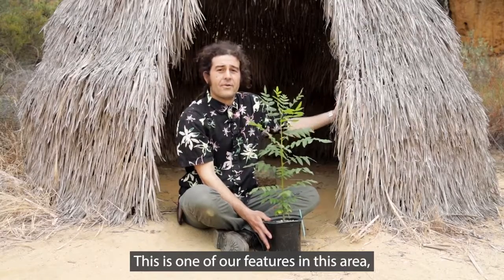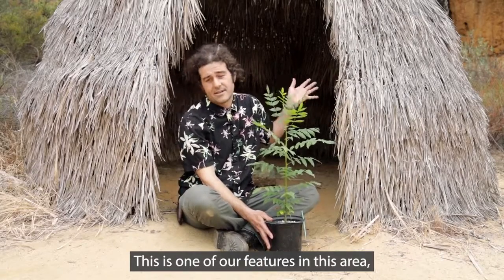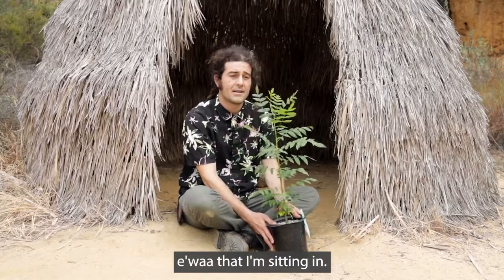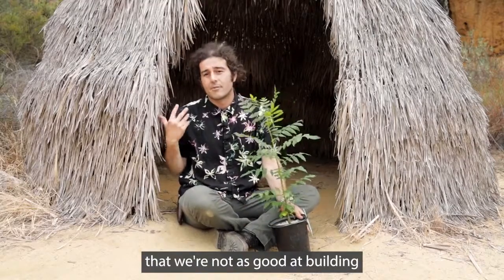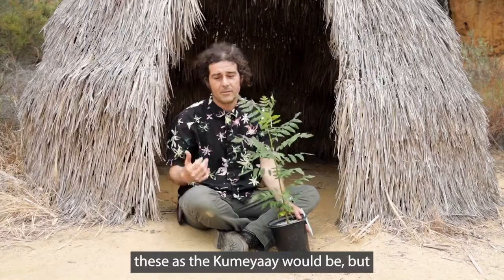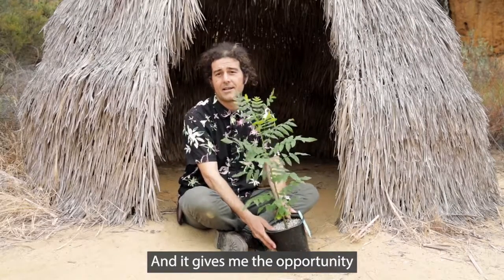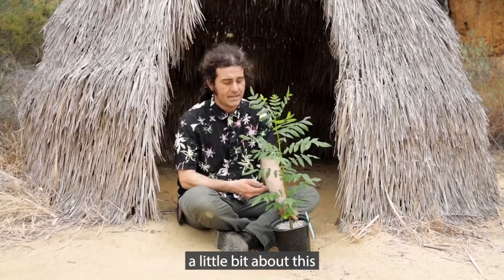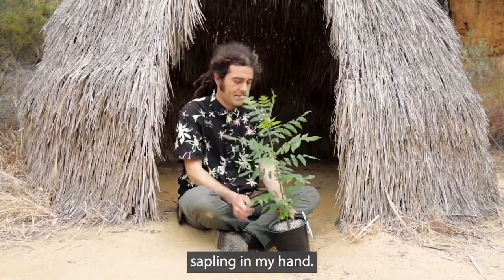One of our features in this area is this makeshift yua that I'm sitting in. I will admit that we're not as good at building these as the Kumeyaay would be, but it's serviceable for now and it gives me the opportunity to sit in a quiet space and talk to you a little bit about this sapling in my hand.